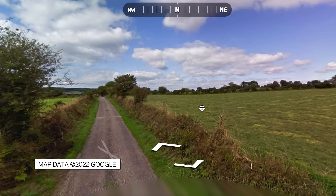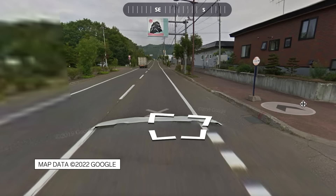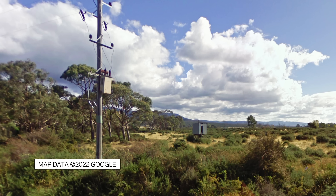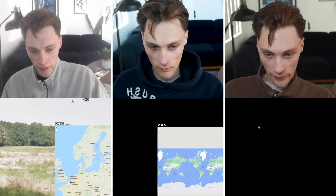Where players guess where they are on a Google map based on one screenshot. Competitive Google Maps is the way I like to say it. Wired talked to geoguesser Trevor Rainbolt, who dedicated every ounce of free time in the past 13 months to Google Maps and learning countries.